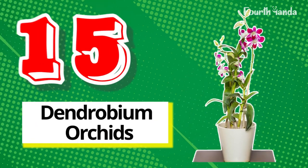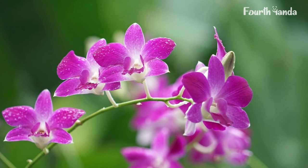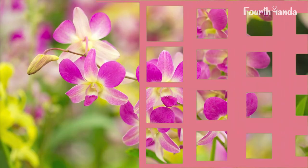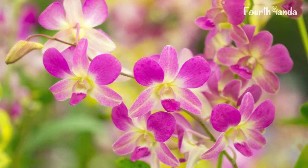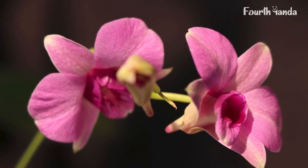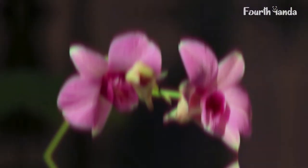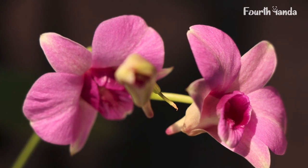15. Dendrobium Orchids. It's an ever-popular indoor plant because of its ability to grow in any environment, making it a popular choice for many. It can grow anywhere on earth except in extreme hot or cold weather conditions. Like most plants, it flourishes in indirect sunlight, and you don't have to worry about watering it — you can water it less frequently.